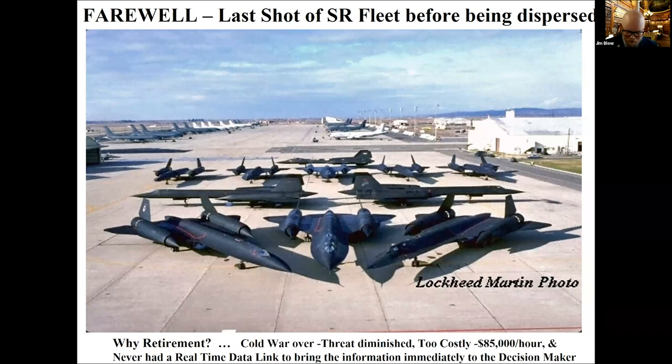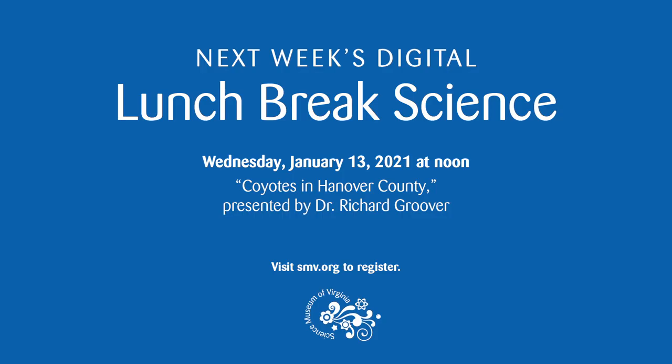Thank you again, Colonel Carpenter. Please join us next week on Wednesday, January 13th at noon — Dr. Richard Gruver will be presenting on his research on coyotes in Virginia. You can register at smv.org. Each talk is free to attend and open to the first 300 registrants. Thank you for joining us today — until next week, stay safe and stay curious.